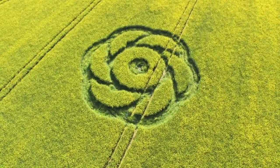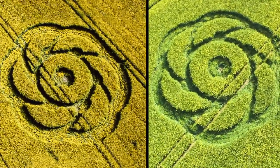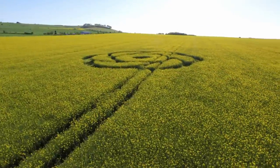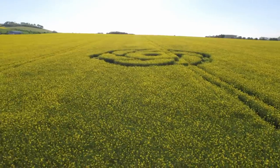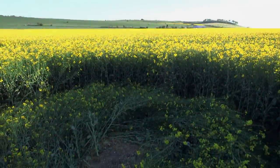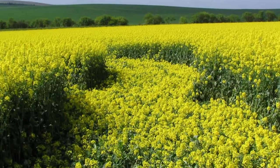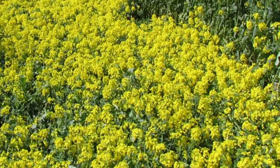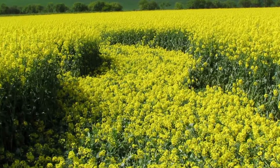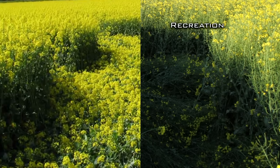While the recreation of the Golden Ball Hill Formation looks very similar to the original from the air, crop circle researchers suggest that what made the formation truly unique was not how it appeared from above, but how it appeared on the ground. Incredibly, none of the flower heads on the original 2005 Golden Ball Hill Formation were damaged or destroyed, and the seamless lay of flowers suggests that it was not mechanically produced using boards and shuffling over the stalks.